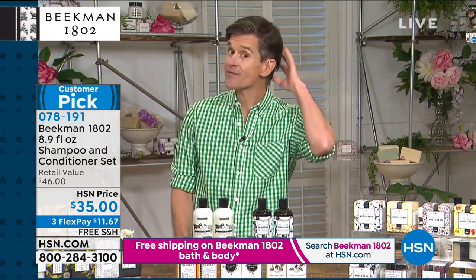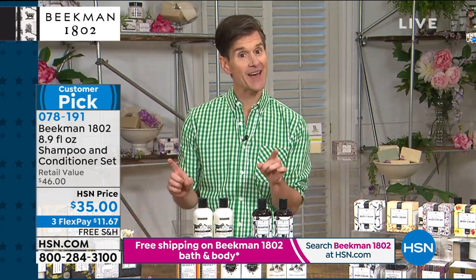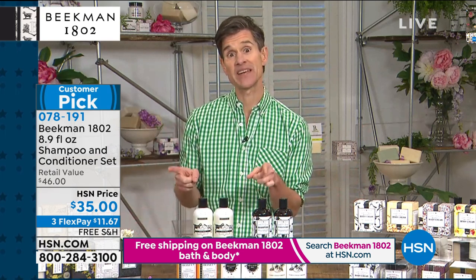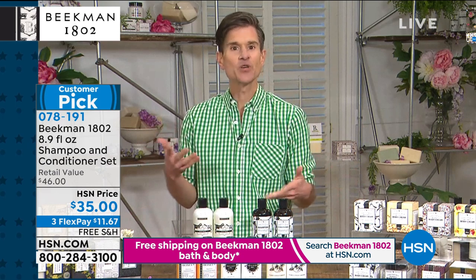I have good hair, but I don't have as good hair as Chief Milkmaid Allison. Just look at her hair. Allison, tell people your experience.